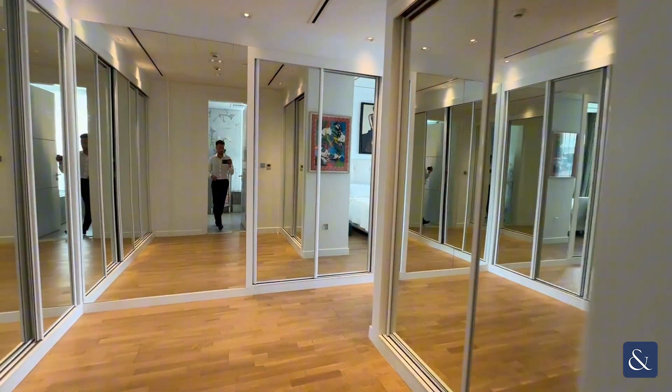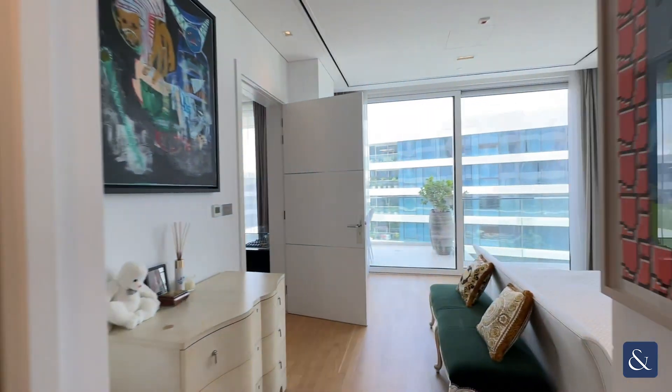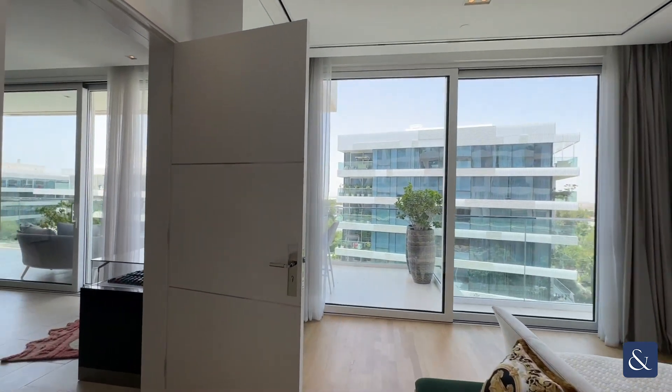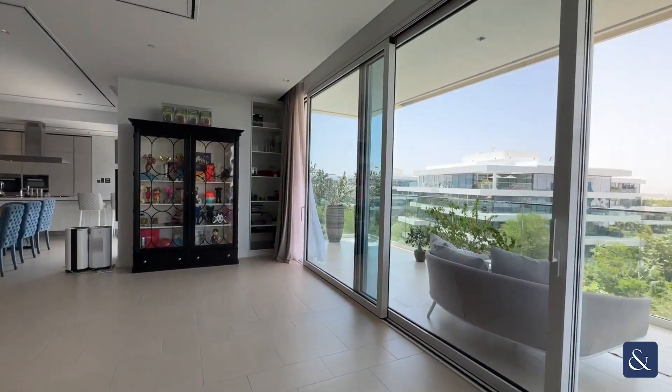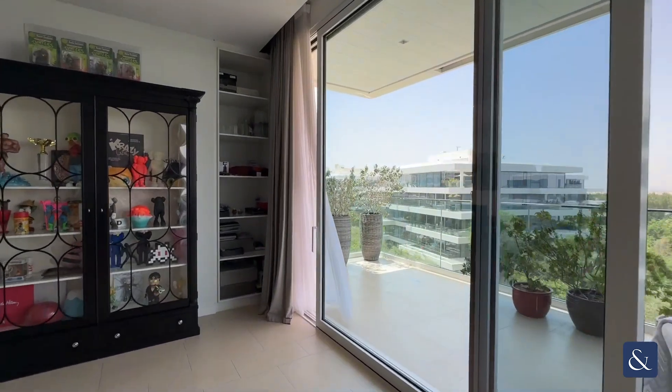As we come back through, you can see the floor-to-ceiling windows which look onto the Al Hajar buildings. As we go back out and onto the terrace, which itself is just over 500 square feet of space.